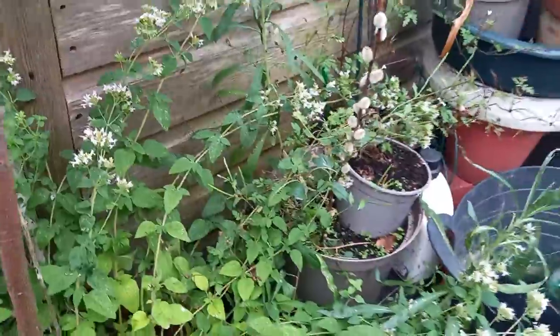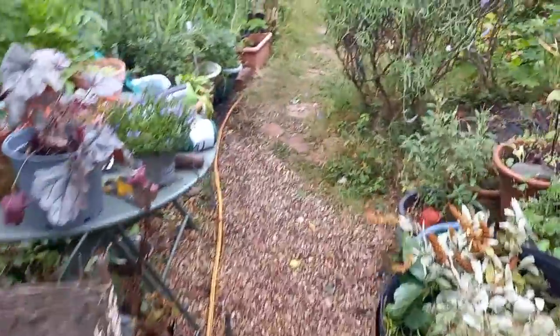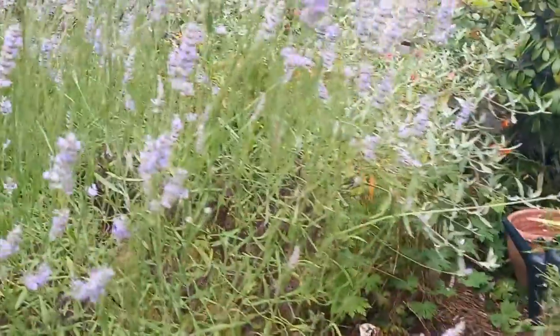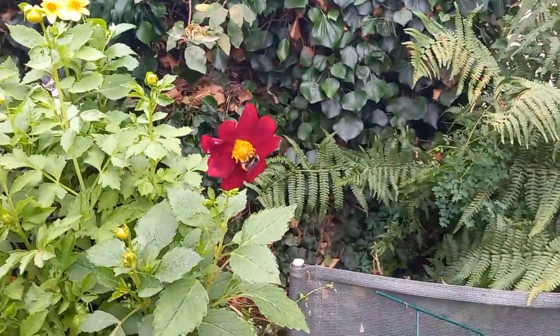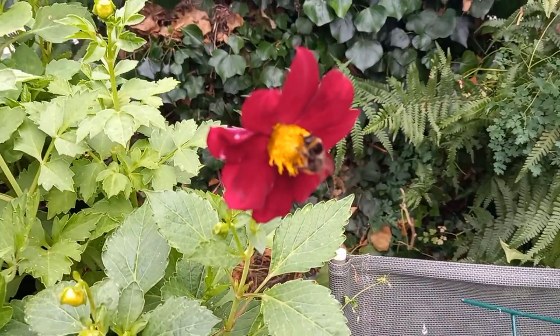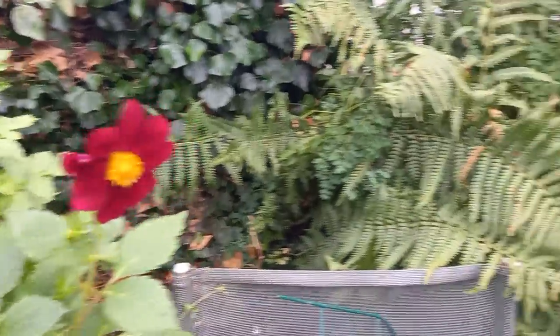We've still got one or two solitary bees about. We've had a male leafcutter today. And there's one flying around me there visiting my flower here. Yeah, a relief.